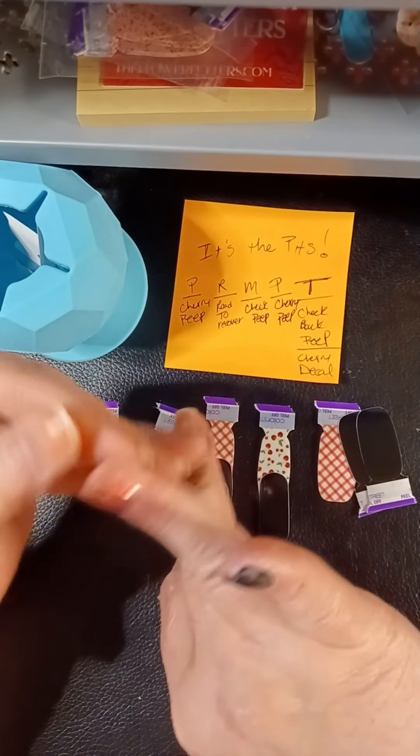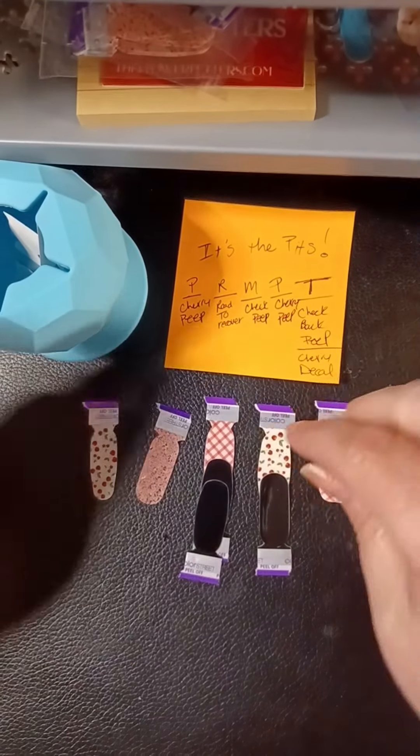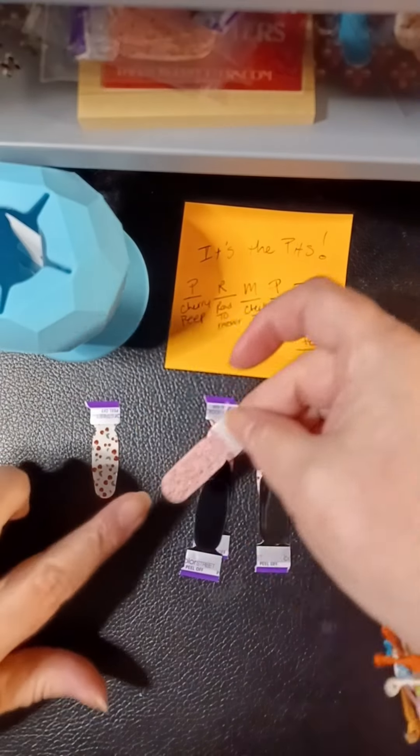I appreciate you taking your time to watch my nonsense. If you have not subscribed yet, please do that — it helps the YouTube algorithm find us other nail lovers.